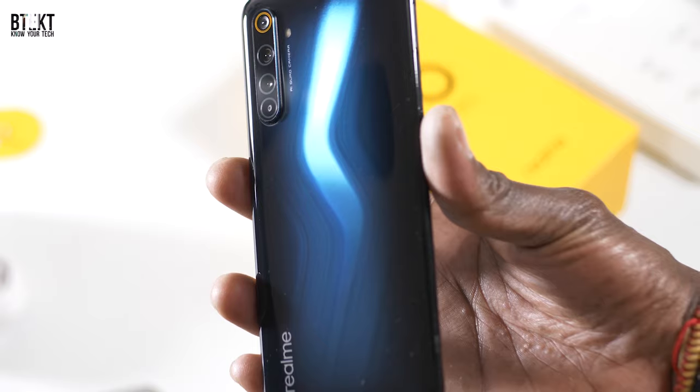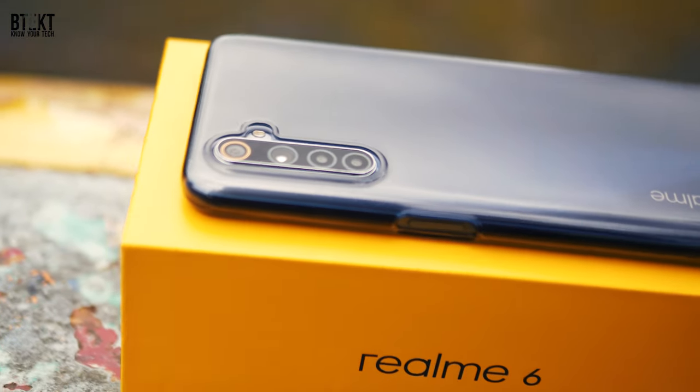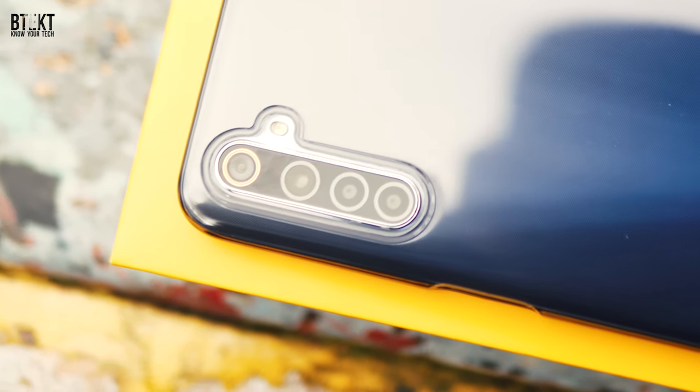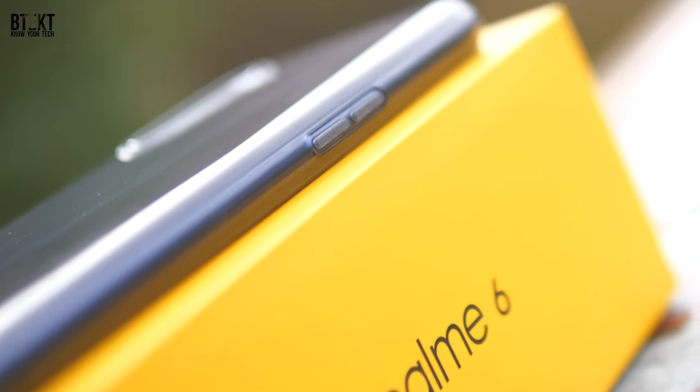Whatever your tastes are, if you're the kind of person that just wants to buy your phone outright and doesn't want to spend anything near what the very latest flagship costs, but you still want the latest tech in your smartphone, then you really should be interested in the Realme handsets. But if you're all about the brand names, then this one's probably not for you.